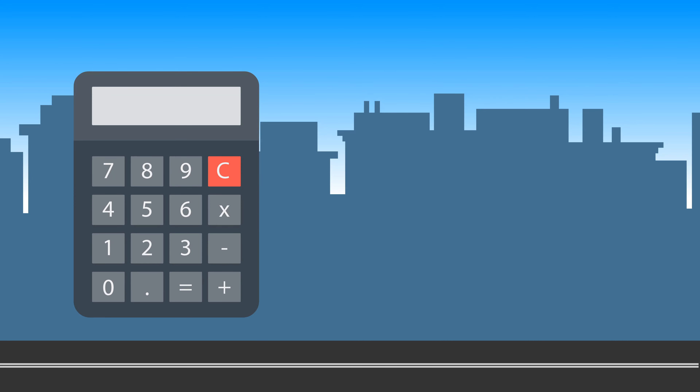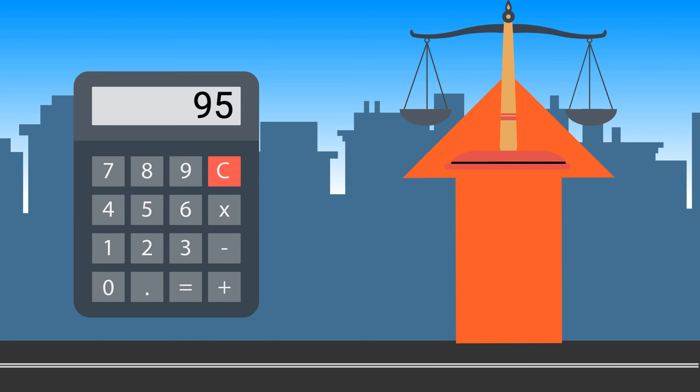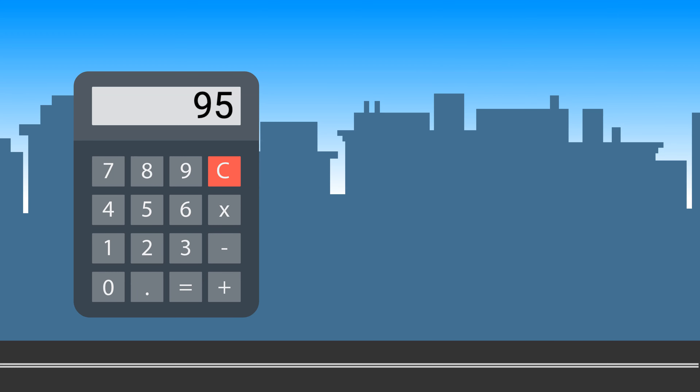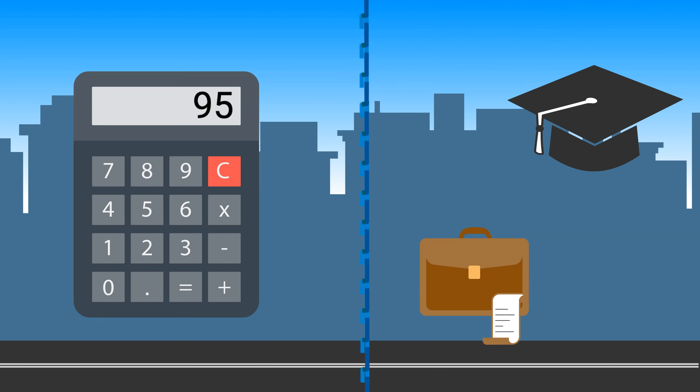At its core, MIPEX generates a summary score for each participating country that measures how closely integration policies meet the highest standards for equal treatment. This is useful because a country's summary score can then be compared to integration outcomes, such as employment rates, education and training completion, and more.